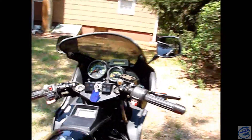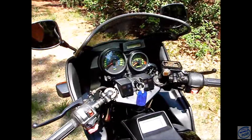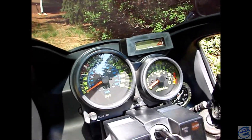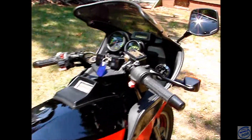It had I think 5,200 miles when I bought it; it has 10,929 on it today. Most of the miles were put on in the first couple of years of ownership.